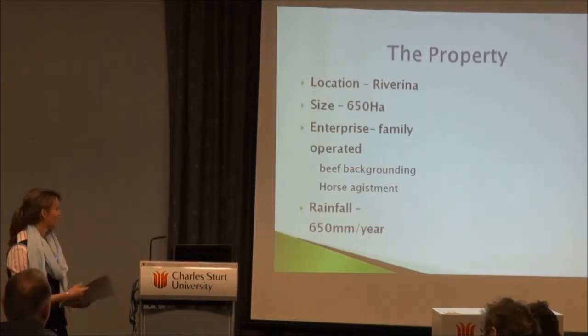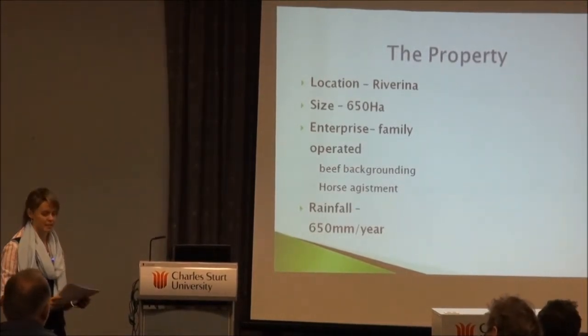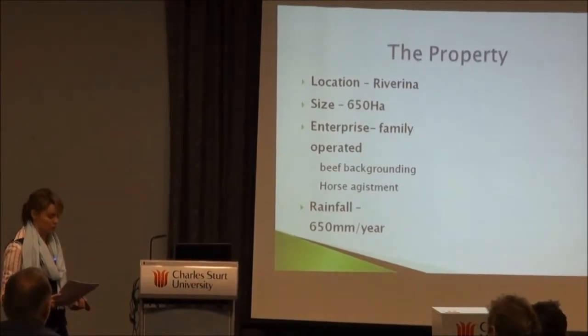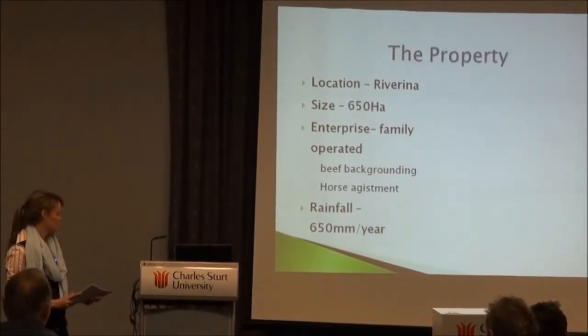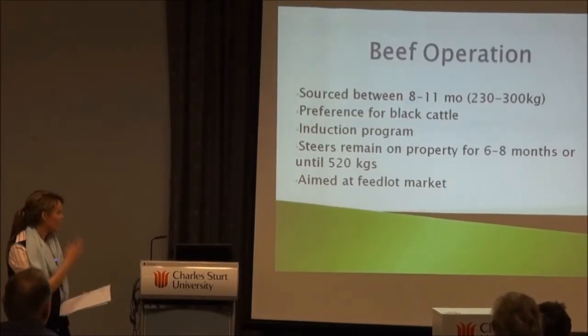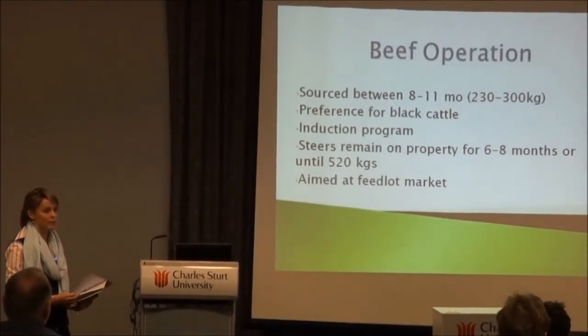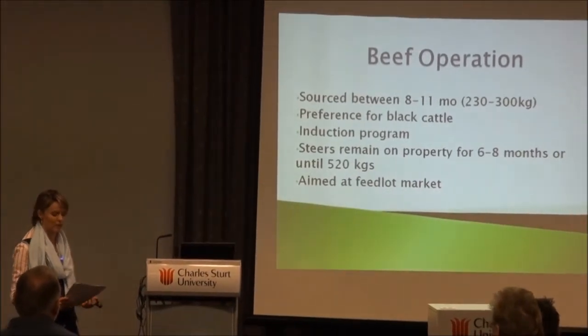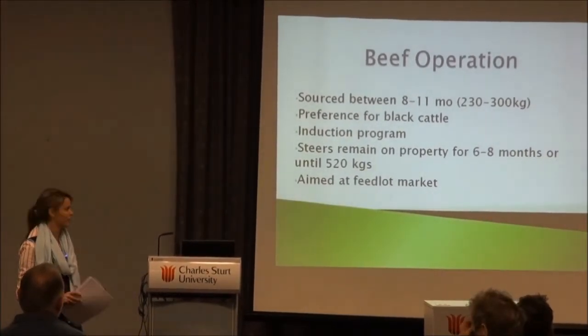A little background on our property: it was located down here in the Riverina, it was 650 hectares, a generational place in a summer rainfall area. They had no breeders — they were purely and simply backgrounders, sourcing their cattle at between 8 to 11 months or 230 to 300 kilos.